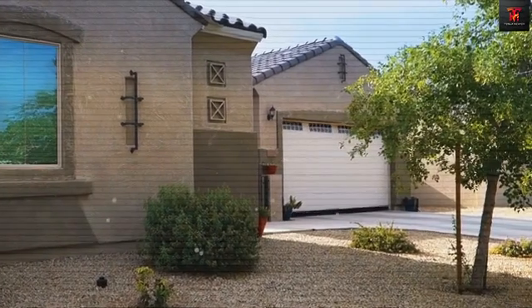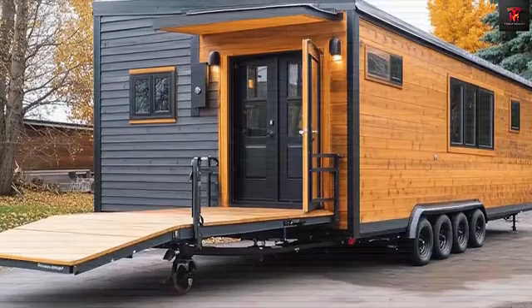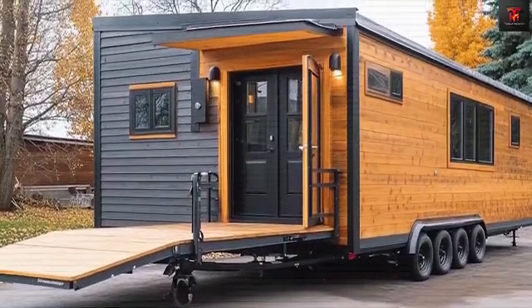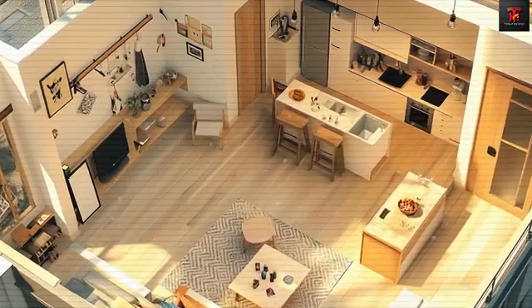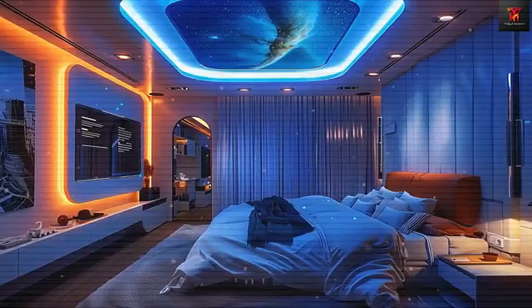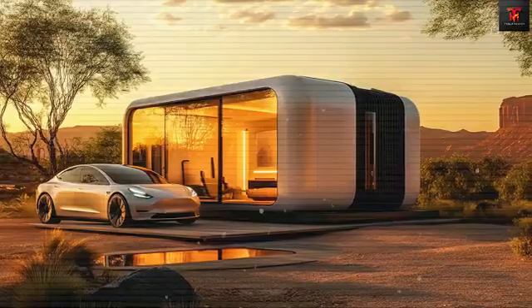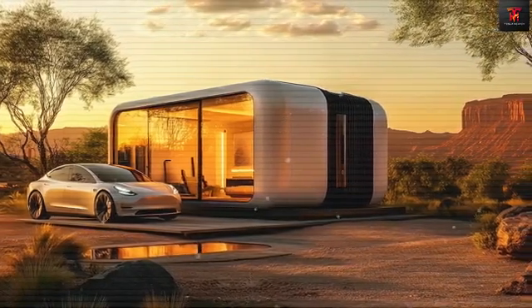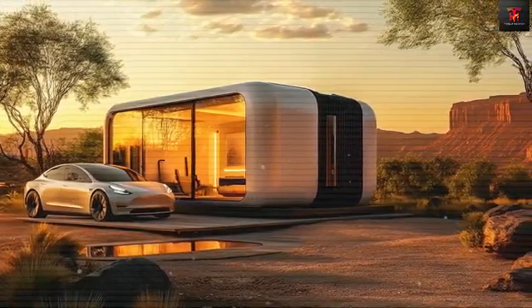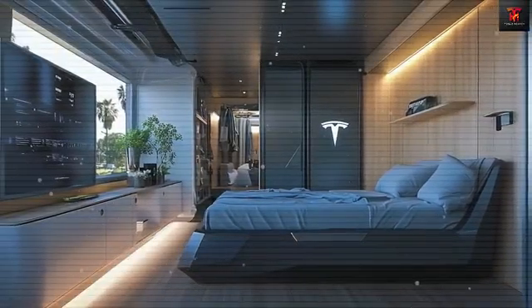For those seeking true mobility, the Tesla tiny house's 1,500-pound weight — 63% lighter than comparable Boxable units — and its aerodynamic design make it ideal for towing with a Cybertruck or any vehicle rated for 2,500-plus pounds. The innovative Quick Disconnect Utility System, featuring Tesla's proprietary SwiftLink connectors, allows for complete setup in under 20 minutes at any location, as long as the proper permits are obtained. RV parking permits, which average $350 annually in most states, provide access to over 13,000 campgrounds and dedicated RV lots nationwide.